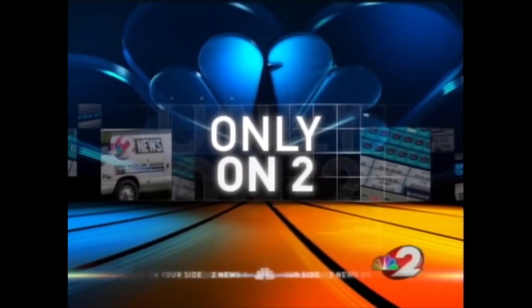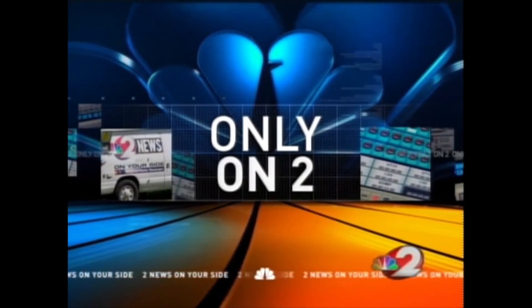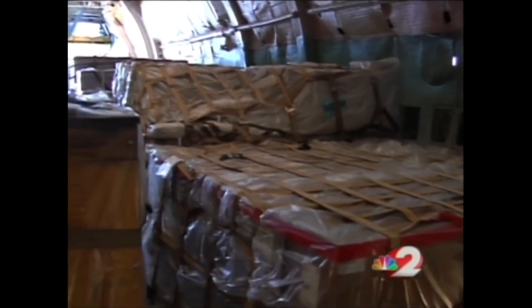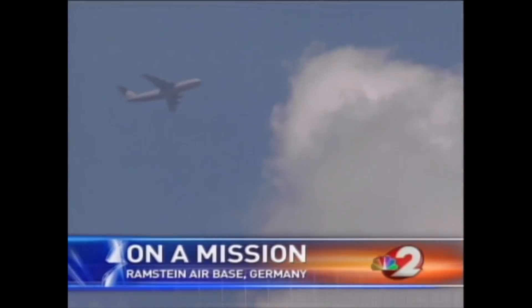Members of the 445th Airlift Wing at Wright-Pat Air Force Base are world travelers who fight fatigue even as they manage danger. The jumping-off point for their missions to the Middle East is Germany. Loaded with over 123 tons of cargo, the crew of the C5 defy gravity and time zones as they catch up with the sun.